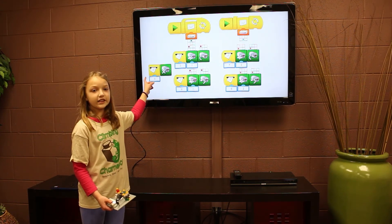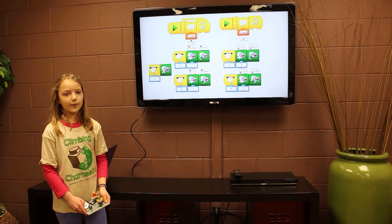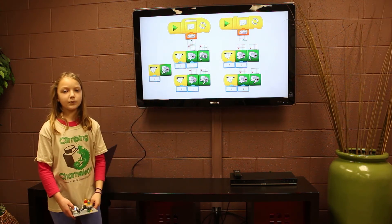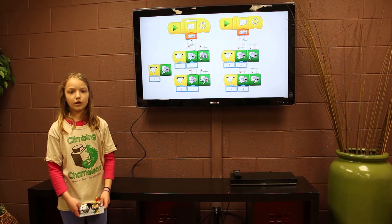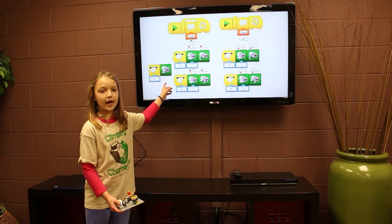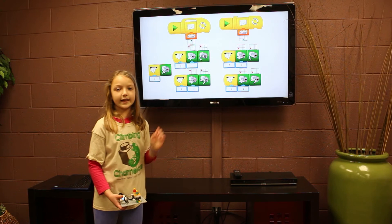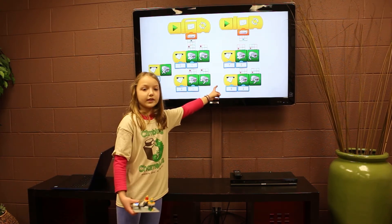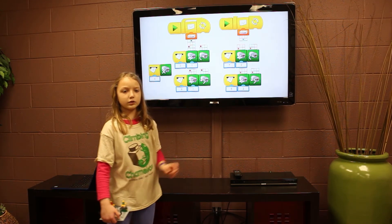If the message zero is received, it means the sticks are straight up and both motors stop. If the message three is received, the rope stick is pushed forward and it spins the motor to make the rope go up. If the message is nine, the rope goes down. If the message is seven, the zip line stick is pushed forward and the motor spins for the zip line to go up. If the message is five, the motor spins the other way and the zip line goes down.